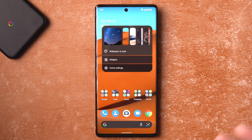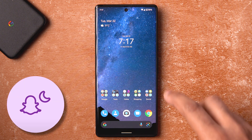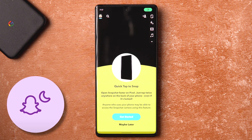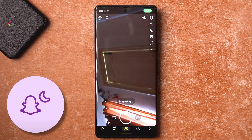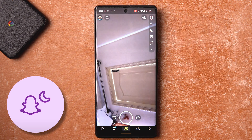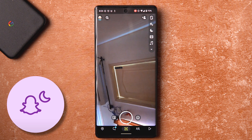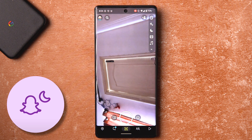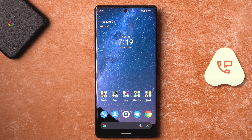A lot of these feature drops are exclusive to the Pixel 6 series for now. First, in Snapchat — when you open the app you can see a moon icon, and that enables Night Sight. It really makes a difference; it takes about the time you'd expect from a Night Sight photo and the results are good, almost like from the main camera. That's a nice addition.